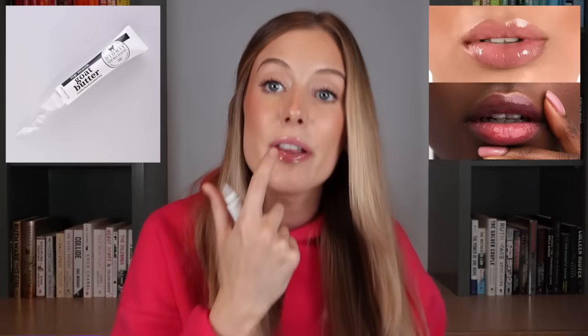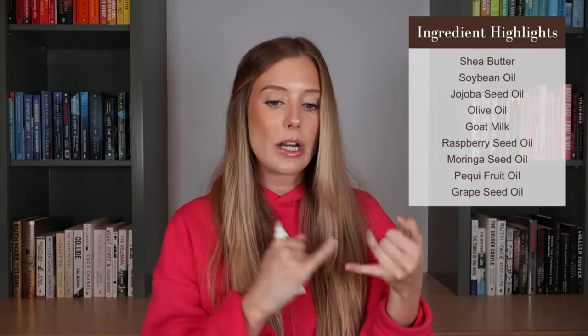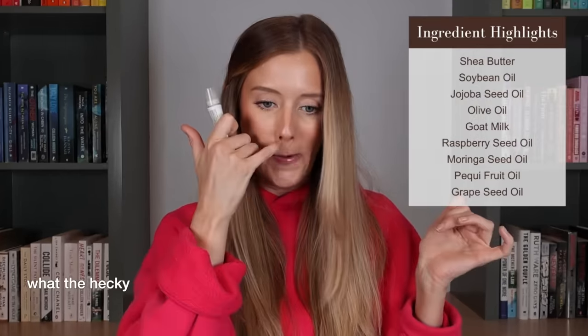Make sure to go subscribe to her and tell her I sent ya. These were two products that she really loved, so I wanted to try them both. The first is the Dionys Goat Butter Lip Mask. This is a very, very thick lip mask — which, if you know, you know, that is my favorite kind of lip product. It has so many nourishing ingredients including shea butter, soybean oil, jojoba seed oil, olive oil, goat milk, raspberry seed oil, moringa seed oil, pequi fruit oil, and grapeseed oil. Despite having a ton of different oils in it, it doesn't feel like a lip oil at all. It's quite thick and a little tacky, so it stays put on your lips and doesn't slip and slide like an oil would. It does an amazing job at creating that occlusive layer on top of my lips.